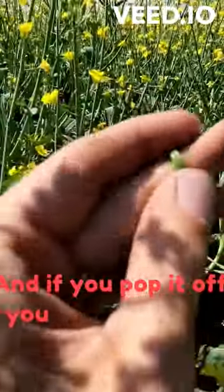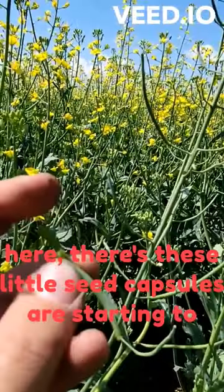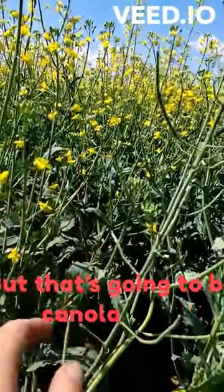And if you pop it off, you can see inside here — there are these little seed capsules starting to develop. But that's going to be canola seed.